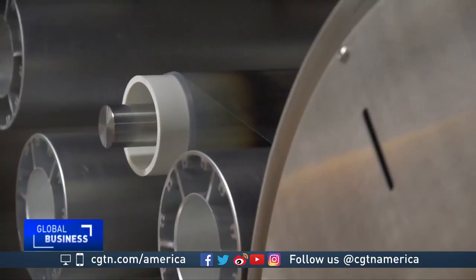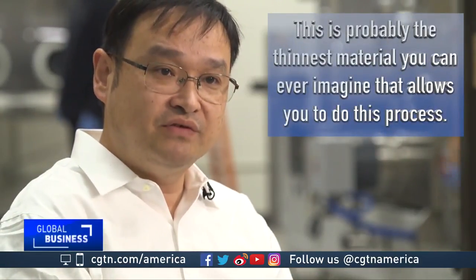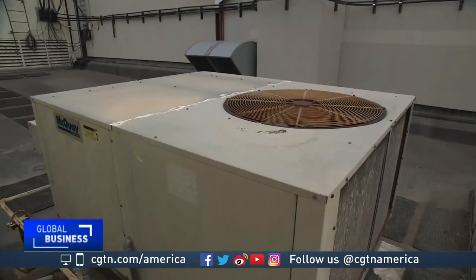Zhao Bo-yin has also helped perfect the film, which is a thin transparent plastic with tiny glass beads of a very precise size mixed in. This is probably the simplest material you can ever imagine that allows you to do this process. The film is much more energy efficient than air conditioners, which rely on electricity and refrigerants that contribute to greenhouse gas emissions.